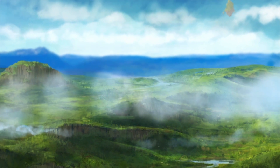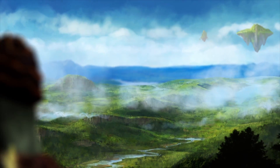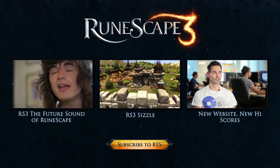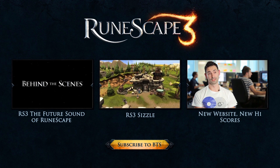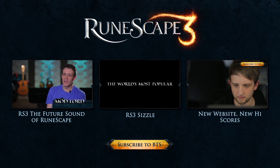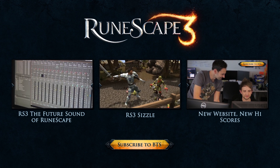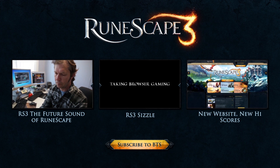And in next week's RuneScape 3 Behind the Scenes, Mod Osborne attempts to give us RuneScape's story so far in under three minutes. Yeah, good luck with that Osborne. Until then!